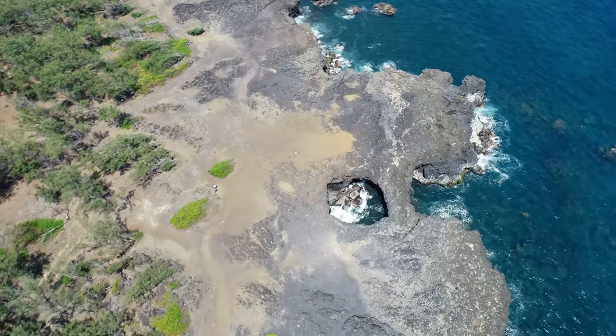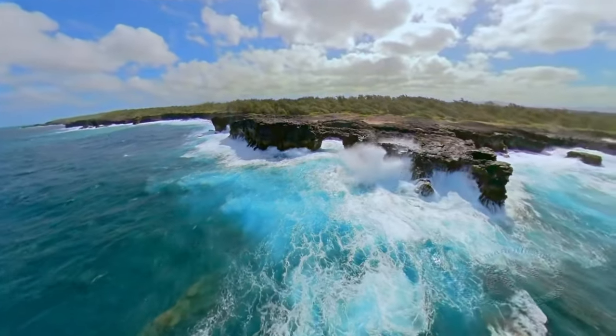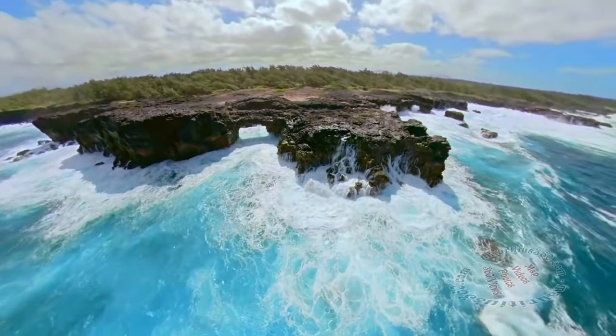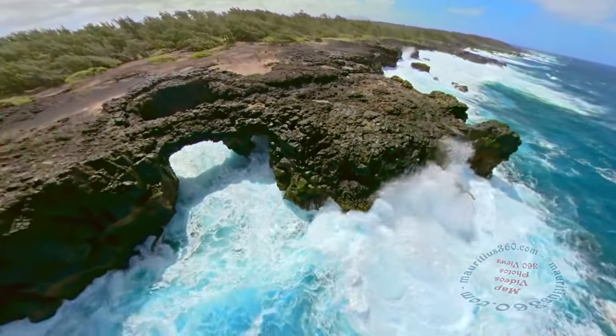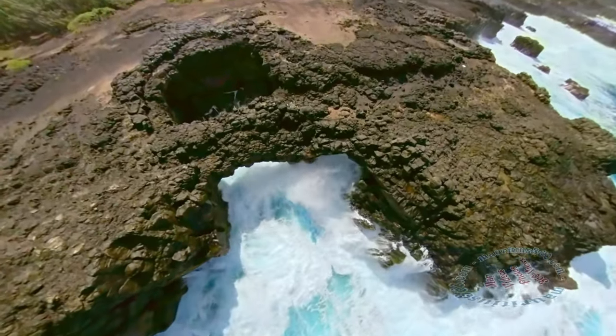The fury of the waves is unleashed against the dark cliffs, and the powerful breath of the ocean throws up millions of tiny droplets onto dazzled spectators. The atmosphere is engulfed in an endless succession of powerful booms coming from the relentless crashing of the waves against the rocks — hence the name Weeping Rock.